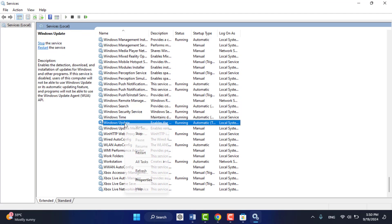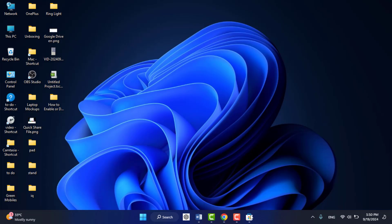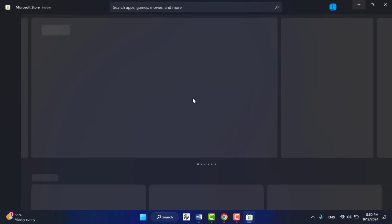Right-click on Windows Update, go to Properties. In the Startup Type dropdown, select Automatic, then click Start, click Apply, and click OK. Close the Services window and open the Microsoft Store — it will work fine.